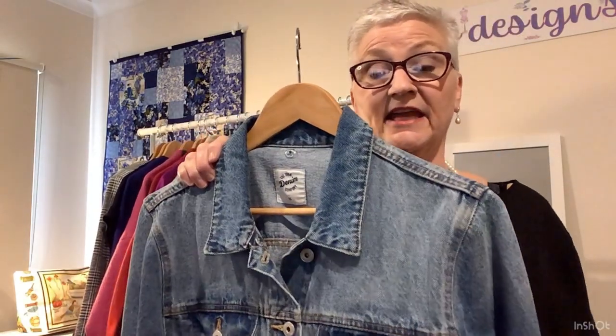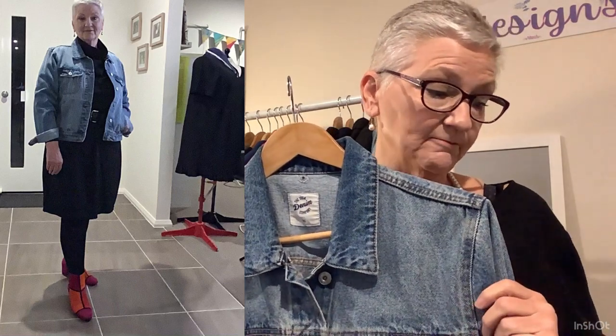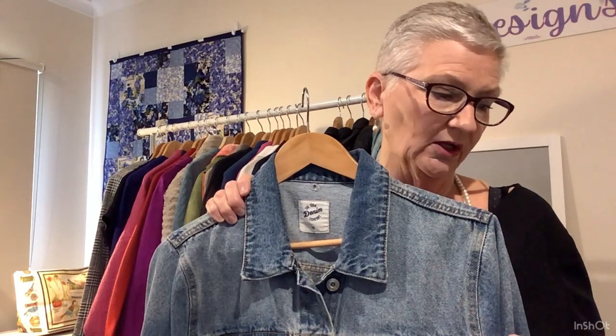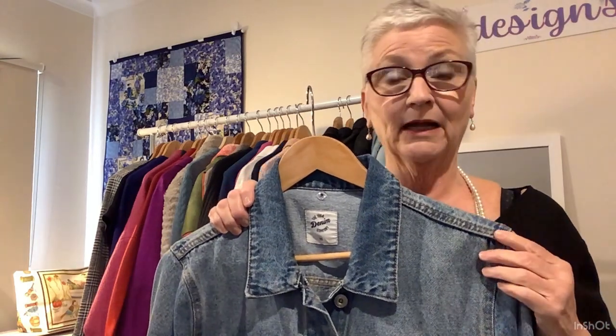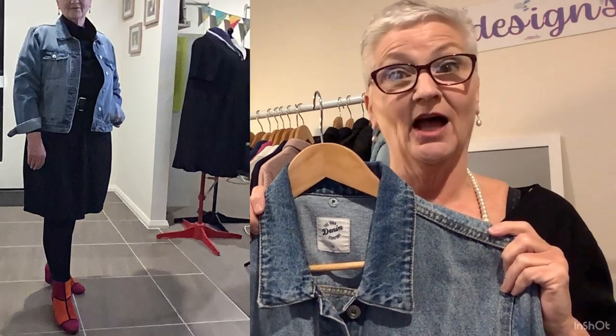Next is a denim jacket — this one actually fits me. The other one I had was too big and it's in my special projects box, three-quarters pulled apart so that I can make a special purple-dyed overcoat. I am wearing this with the Knee Hard Dress by Seamwork in a black ponte — I think the dress is now called the Lenny Dress. And check out those boots — they are just gorgeous!